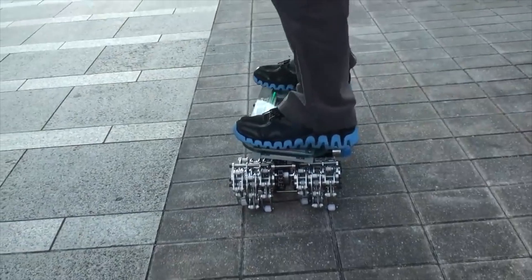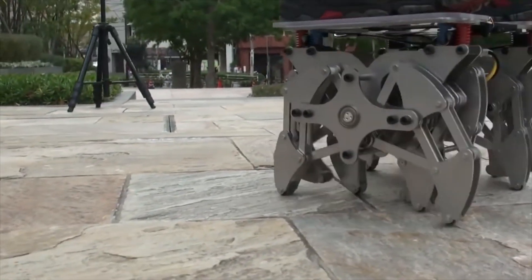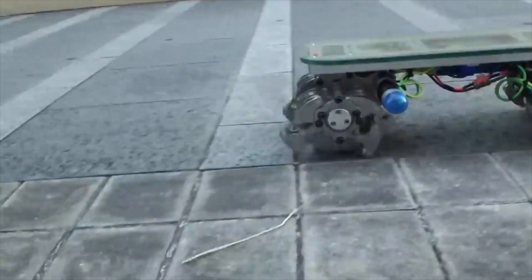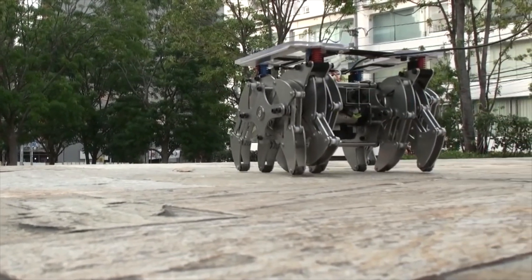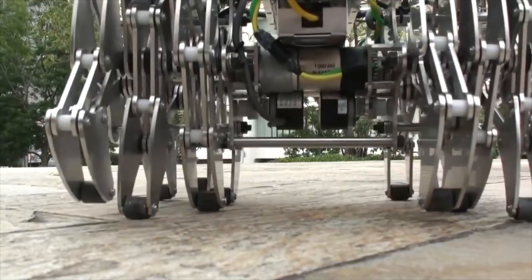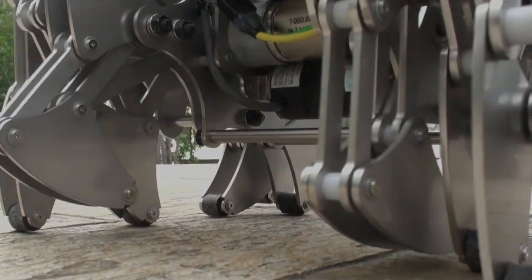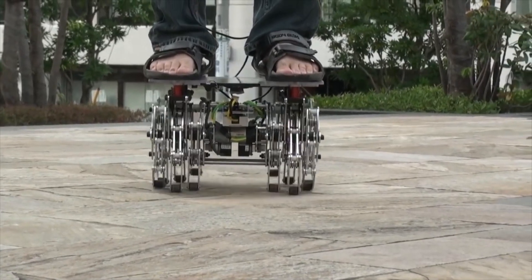It can carry up to 80 kg, combining impressive functionality with an eye-catching design. Although it may not match the speed or convenience of a Segway, the LCE stands out for its creativity and technical sophistication. This robot highlights a fascinating blend of art and engineering, showcasing a unique vision in modern robotic design and functionality.